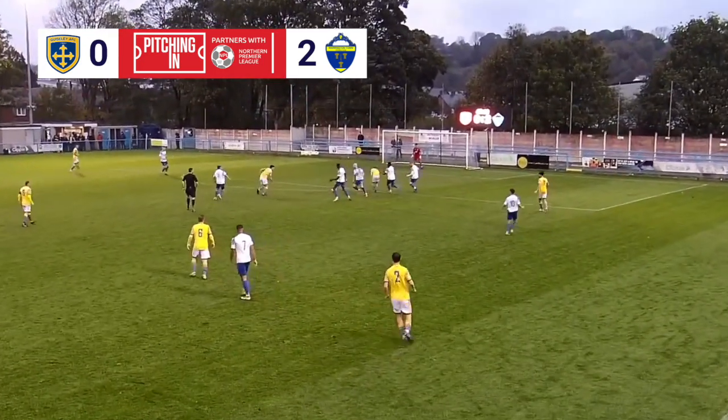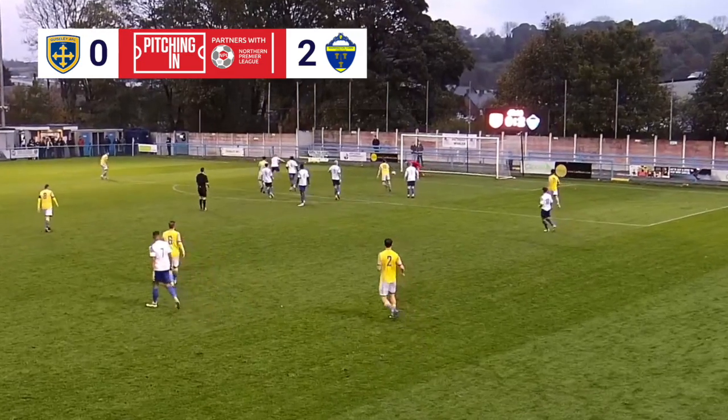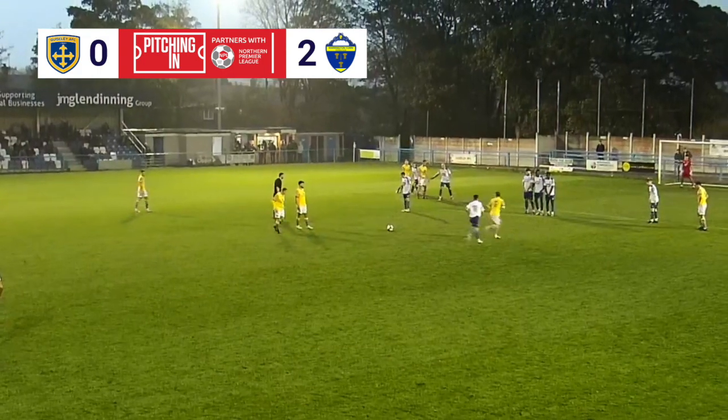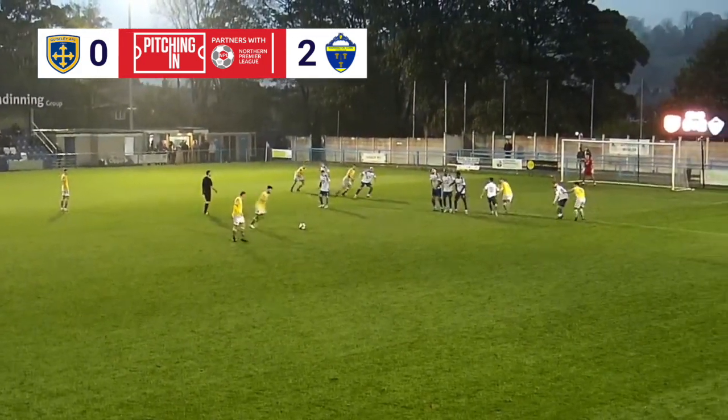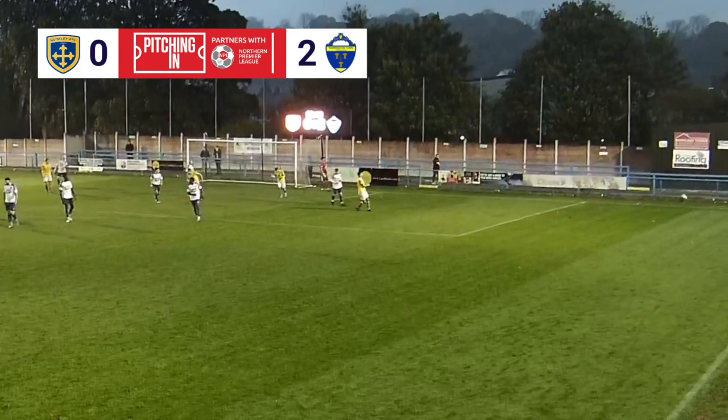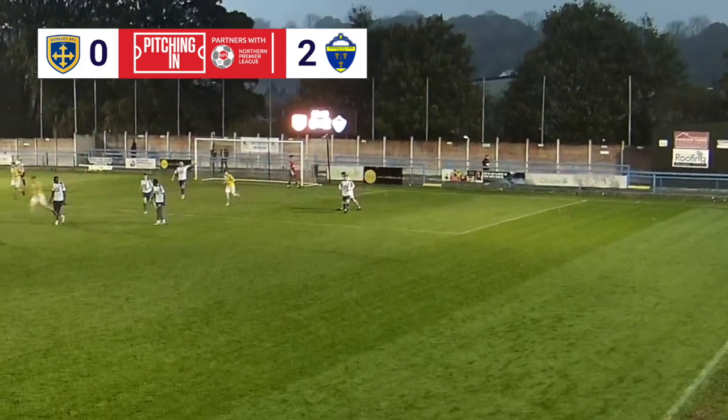Here's McDonald driving through. Plays a one-two with Woods, falls to McDonald, then to Connor Woods, who shoots straight at Hiddleston — quite central. And it's going to be Stefan Moles who will shoot from range. He's hit it well and he's hit the post. That would have been a wonderful goal from Stefan Moles.